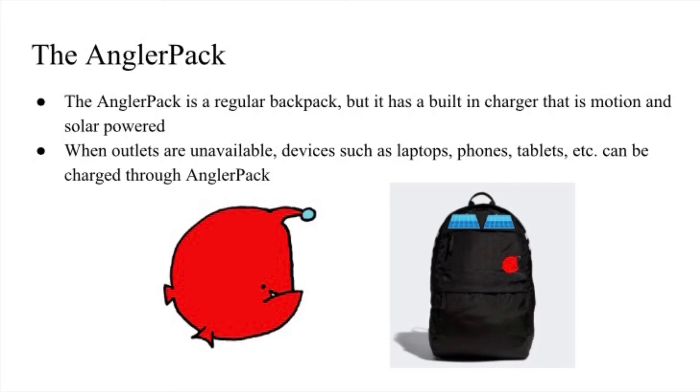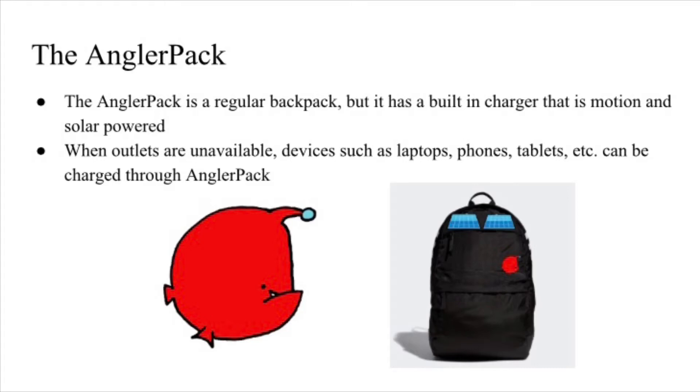When outlets are unavailable, devices such as laptops, phones, tablets, etc. can be charged through the Angler Pack. The current market, or first tier market, is made up of students and travelers — those who rely on electronic devices frequently.